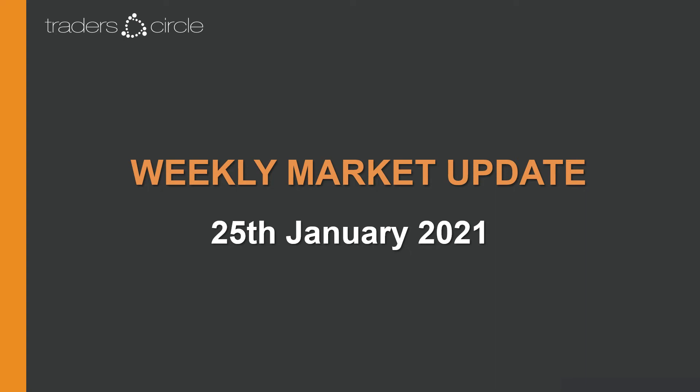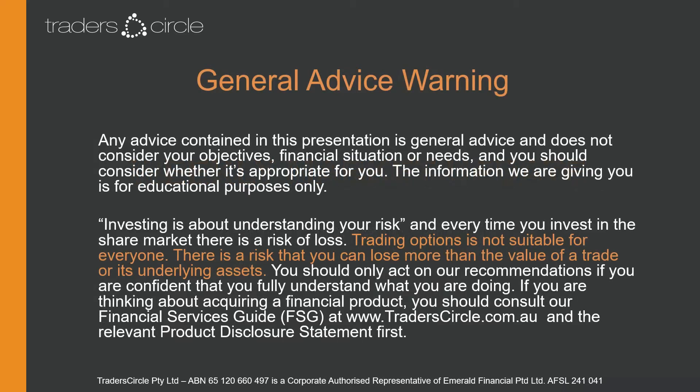Hi there everyone and welcome to this week's market update. Don't forget that any advice contained within this presentation is general only, so it isn't tailored to your particular circumstances. You need to decide yourself if it's appropriate to you.